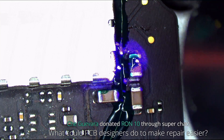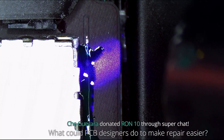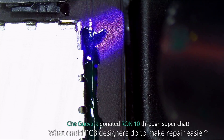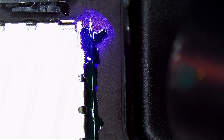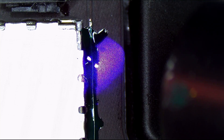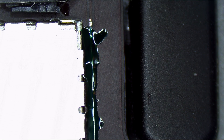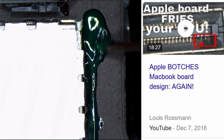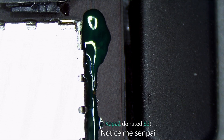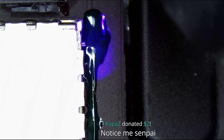What could PCB designers do to make repair easier? It's not really about the PCB designers — it's not their fault that I can't buy a CD3217 or an ISL9240. It's not on the PCB designer for most things. The only thing is where they put a 52-volt backlight power line right next to a 1.7-volt CPU data line — that was kind of stupid. But for the most part, it's not the PCB designer that makes my job a living hell; it's the executive level.